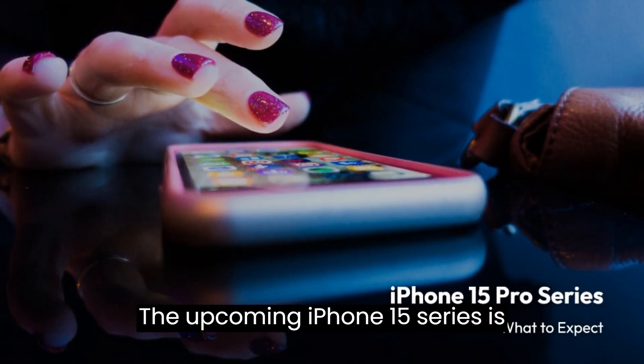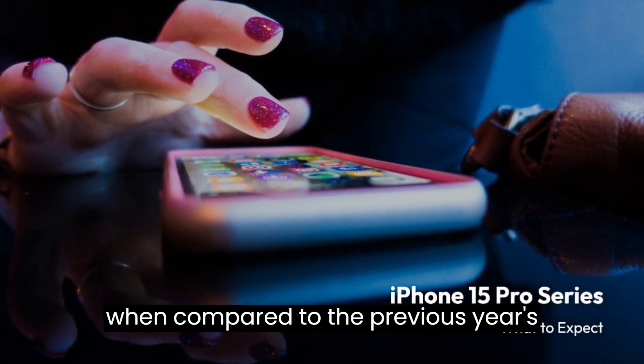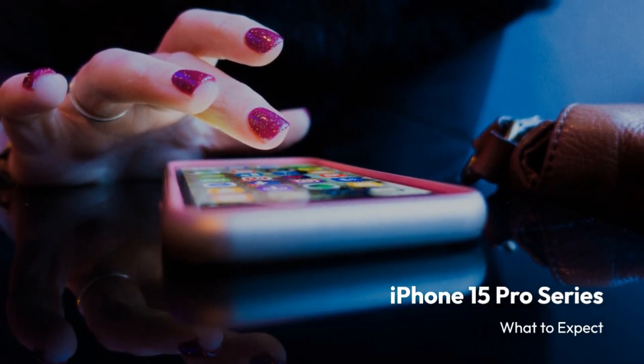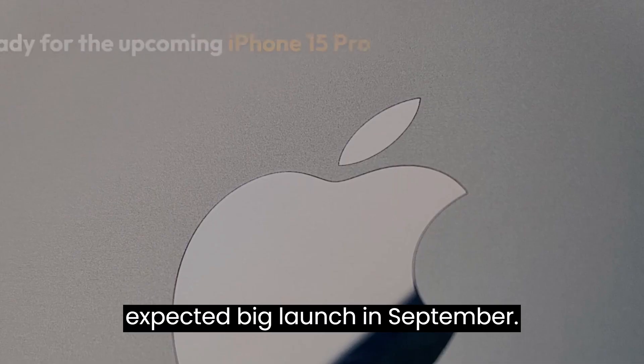The upcoming iPhone 15 series is anticipated to bring significant changes when compared to the previous year's devices. Mark Gurman's recent newsletter has provided some insights ahead of the expected big launch in September.